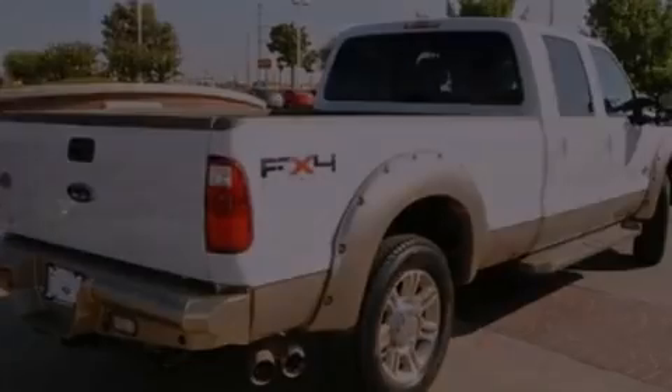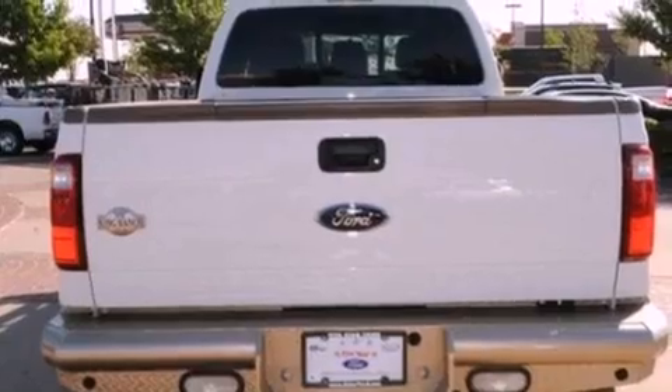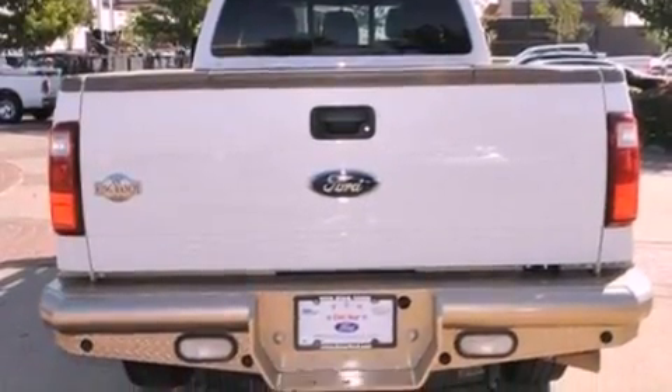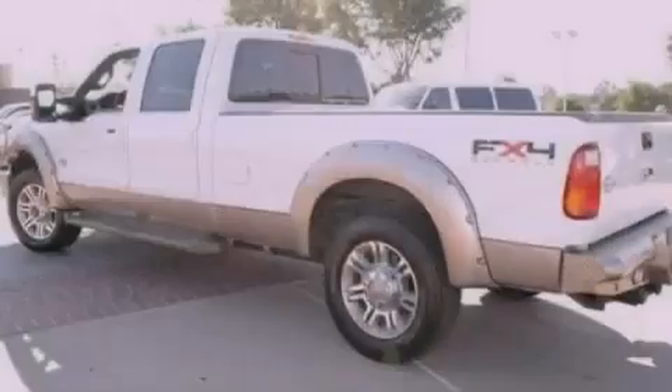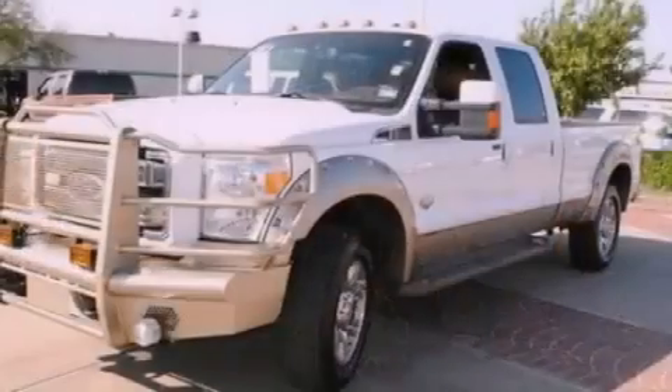Its top features and packages include an off-road package, a navigation system, a rear-view camera, a low-tire pressure indicator, traction control and stability control systems, 9 strategically placed speakers, satellite radio, the King Ranch package, and hill descent control.